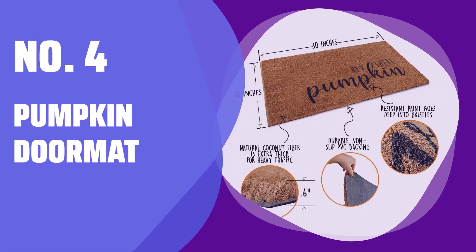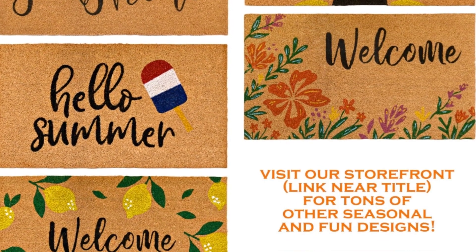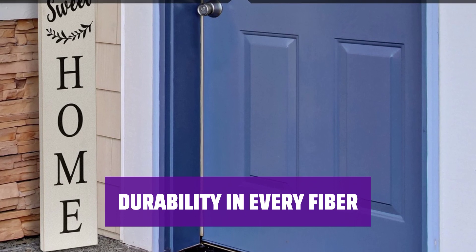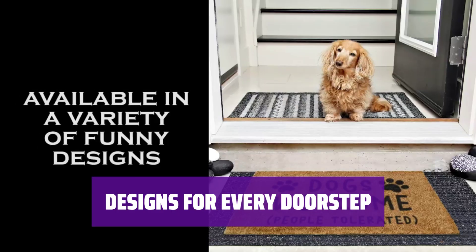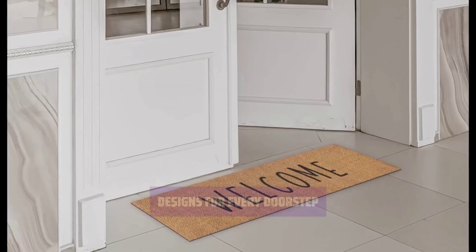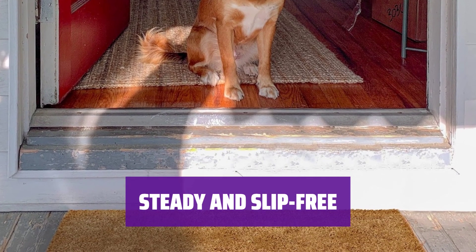Number 4: Pumpkin Doormat. Give your doorstep a spooky touch with our pumpkin doormat. Welcome guests and enjoy the festive spirit of fall. Tightly woven cocoa fibers make this doormat durable and able to endure heavy traffic from Halloween trick or treaters. Check out our storefront for similar doormats that won't bleed paint onto your floors. The non-slip PVC backing keeps your pumpkin doormat in place, perfect for showing off your style outdoors.